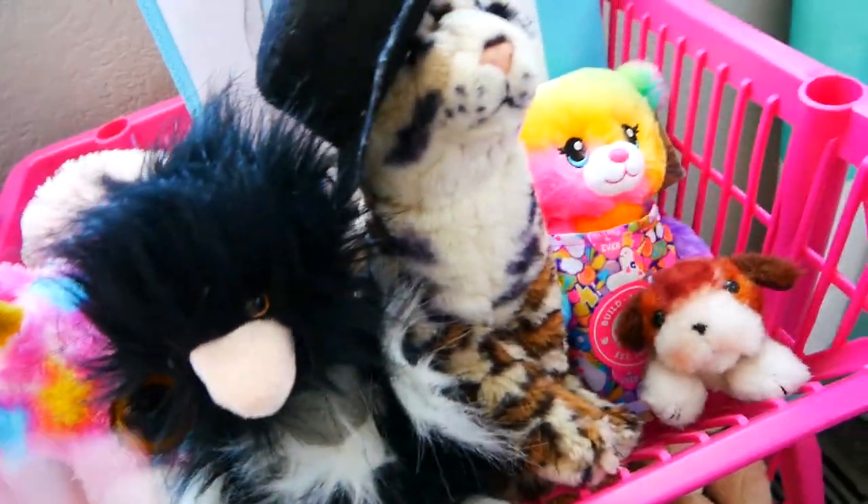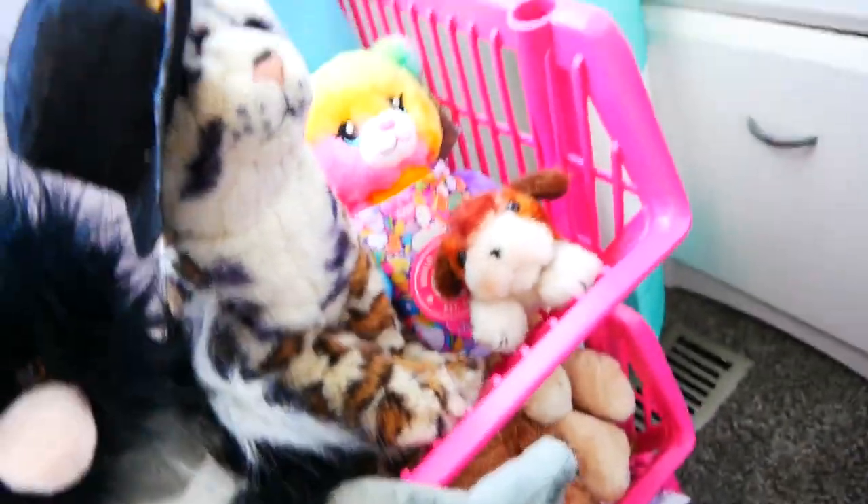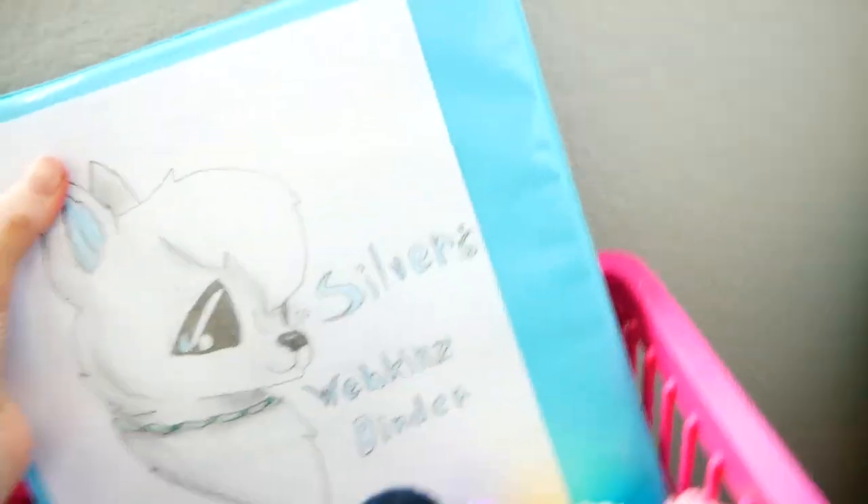Steve, my narwhal. Over here it's really weird because we got all these colorful things and then Allie's just right here — she must be having a great time. We just got all these little guys, and my Webkinz binder. Vote in the poll if you want me to do a Webkinz binder tour.